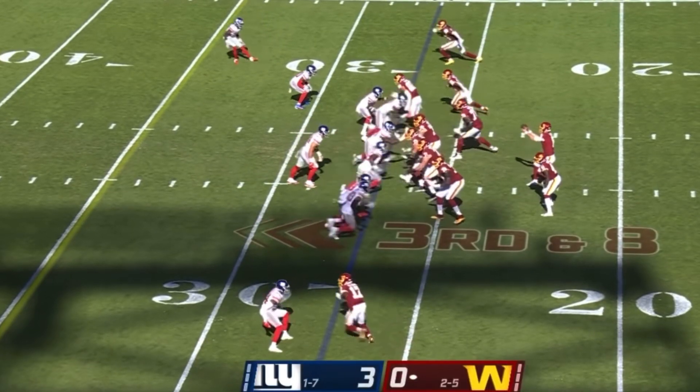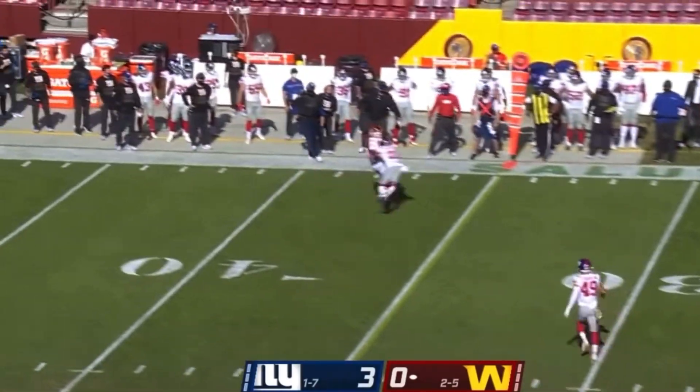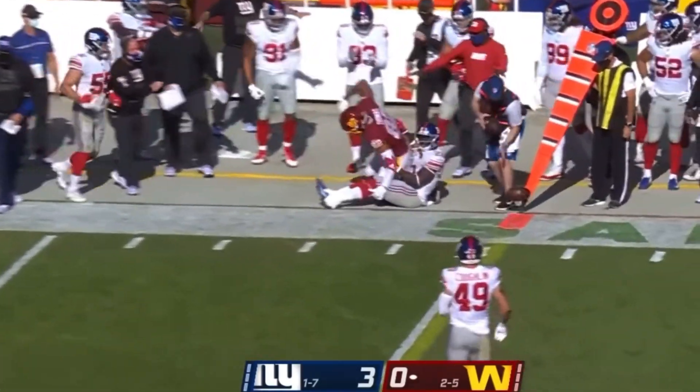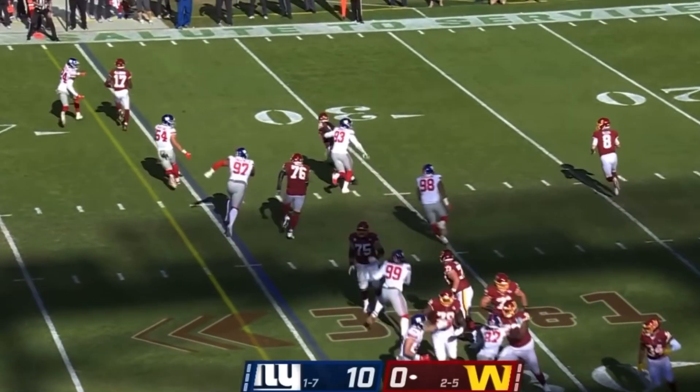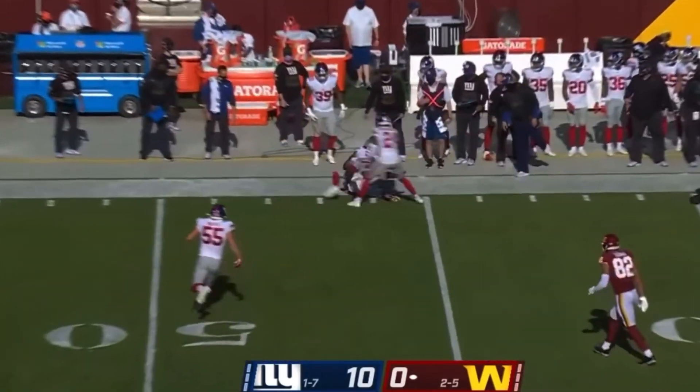McKissick in the backfield. Second down and eight. As Allen is being chased by Logan Ryan, he throws to the far side. Payton Barber in the backfield. First and one off the fake to Barber. Allen under pressure. He throws.